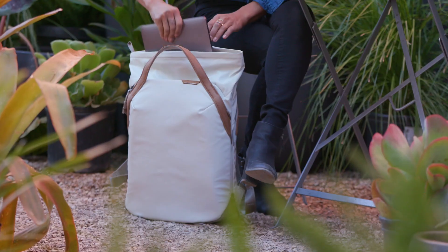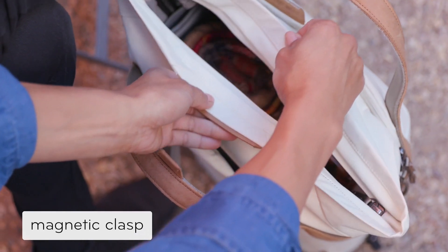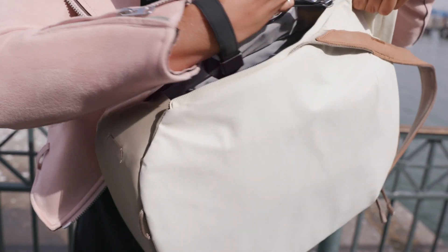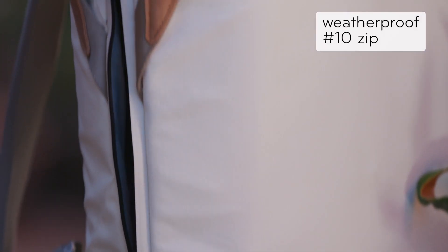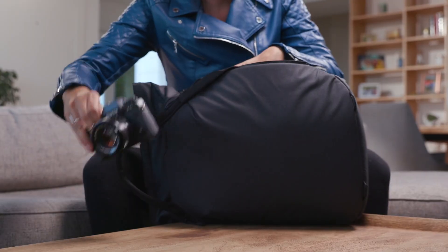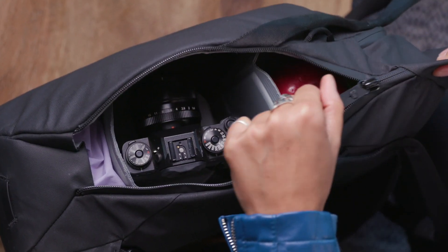Access your gear instantly from the top via a magnetic clasp that can zip shut for total security, or from either side via dual weatherproof side zips. Inside, you'll find customizable organization that's protective and keeps things in place.